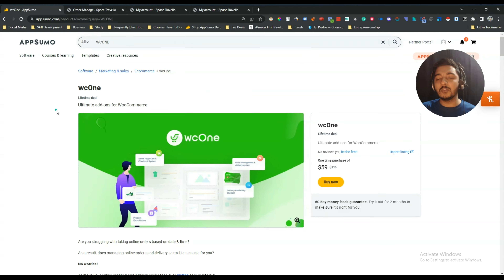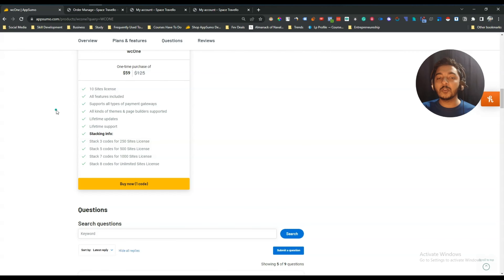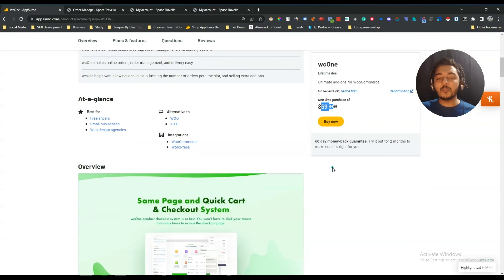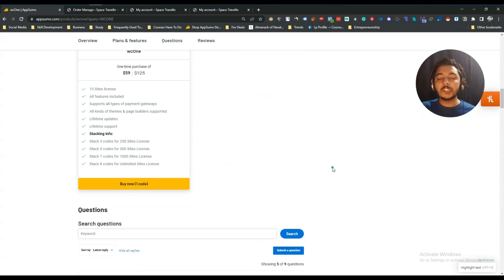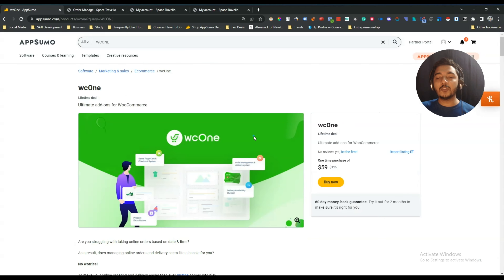These are the complete features of the WC1 plugin tool — it is really amazing for e-commerce websites. If you need this tool for your business, you can get the WC1 lifetime deal from AppSumo and get at least a 10% discount using the affiliate link in the description. If you use my link to purchase, I will get a small commission at no additional cost to you. Also visit our website at www.passivan.com for more tips on growing your online business.